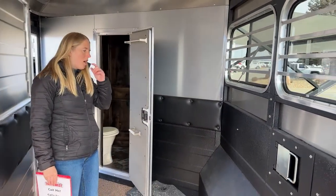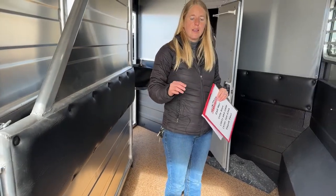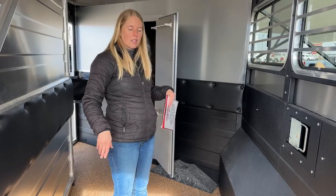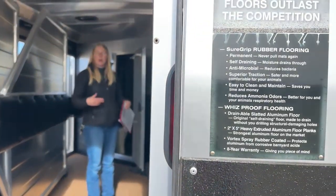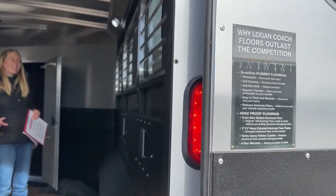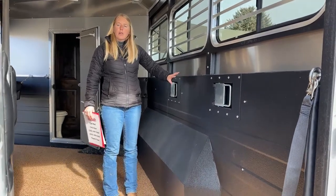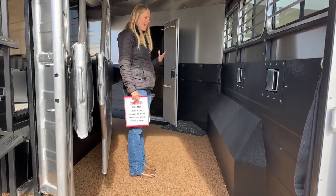One of people's favorite features on these Logans is actually the floor system. It's a wiz-proof floor with Shure Grip — similar to a polylast, with a nice rubberized texture that actually drains. A lot of people put polylast in their trailers and have to drill a bunch of holes in the floor, but Logan is one of the only companies that has actually designed their trailer floors to drain. They've got aluminum slats that run angled out down the length of the trailer, so if a horse urinates, that urine works its way out to the slats and drains right out. They also coat it in a Vortex lining — similar to a bed liner — which really helps protect the trailer, increases longevity, and keeps everything looking nice.